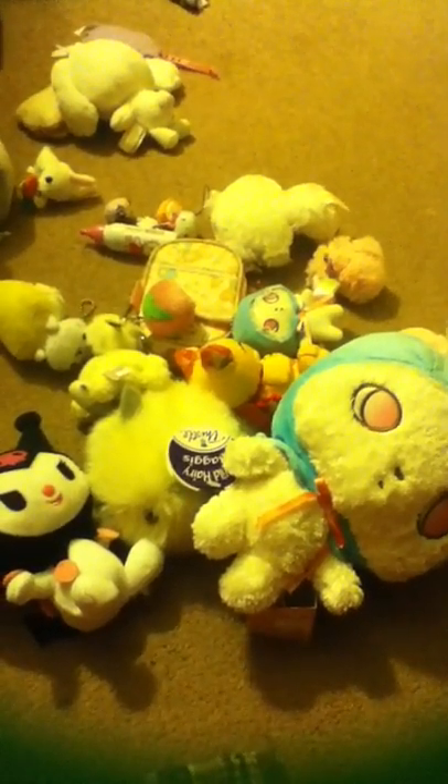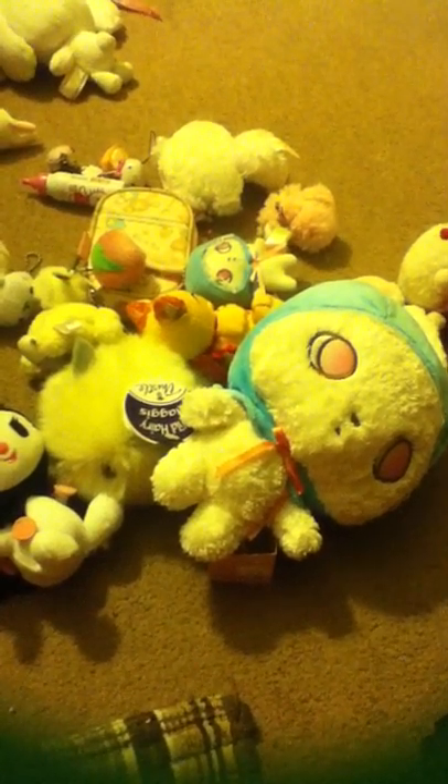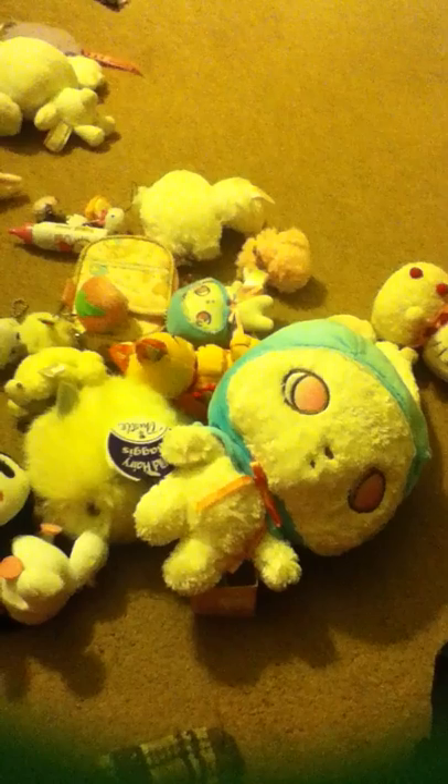Hey guys, Momo Karimu here. This video is going to be about the rest of my kawaii stuff that really doesn't have a place to go — just a whole bunch of Japanese kawaii or Asian kawaii type things. I have a lot of other cute stuffed animals and kawaii stuff but those are going to be in a separate video, because this is more like kawaii things like San-X, etc.